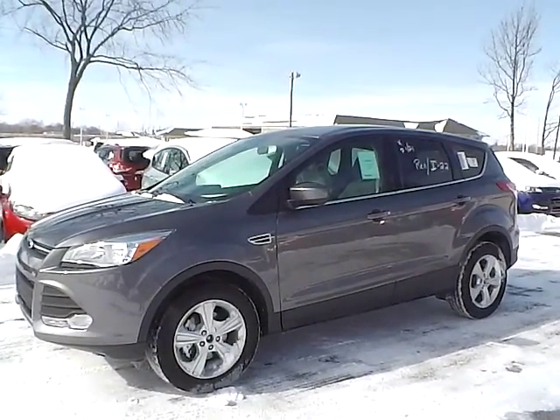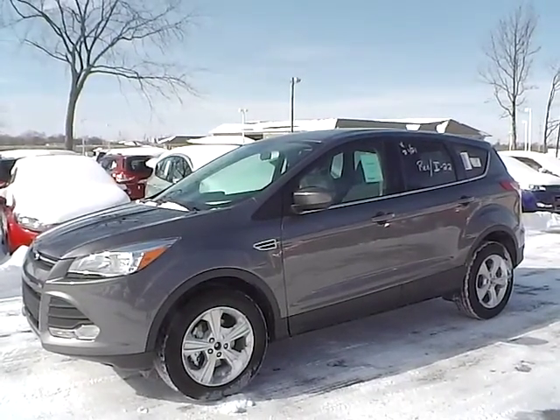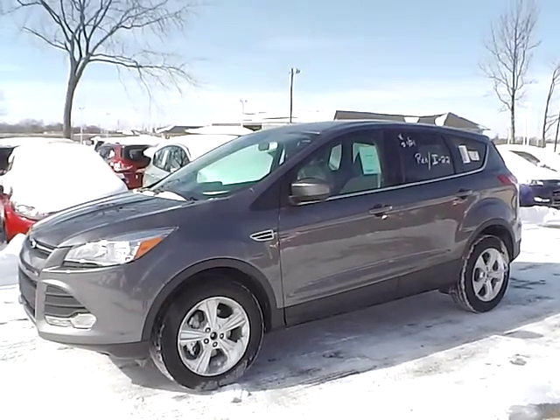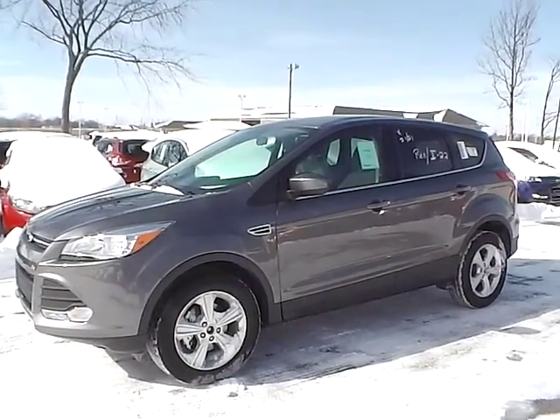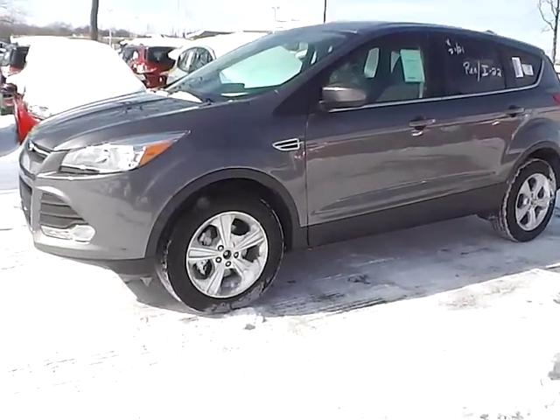Today we have a 2014 Ford Escape SE. It has a 1.6 liter GTDI EcoBoost engine. It is sterling gray in color with medium light stone cloth interior. It currently has 14 miles and is covered under the manufacturer's warranty. So let's take a look at the exterior of the vehicle.